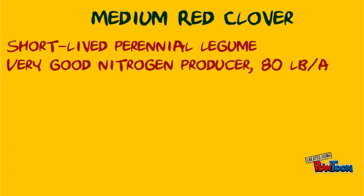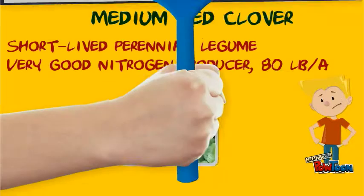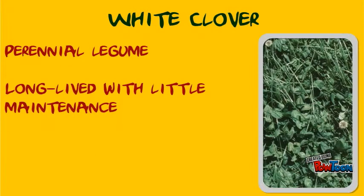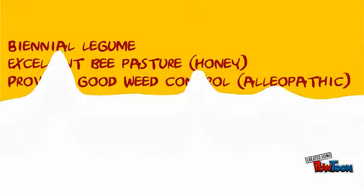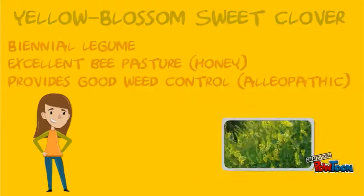Medium red clover is a short-lived perennial legume and a very good nitrogen producer. White clover is a perennial legume, long-lived with little maintenance. Yellow blossom sweet clover is a biennial legume, also considered an excellent bee pasture, and provides good weed control with its allelopathic effect.